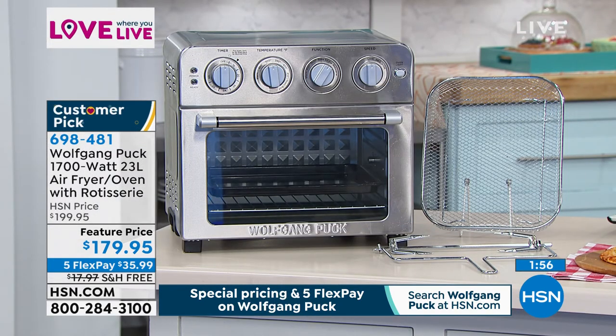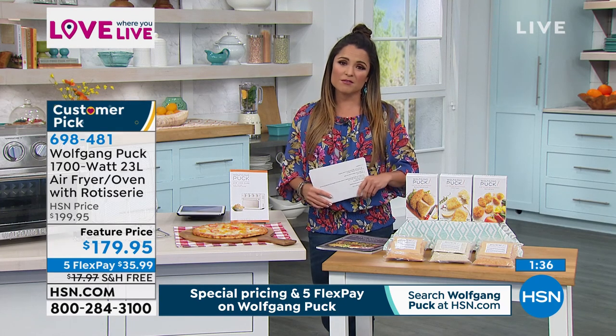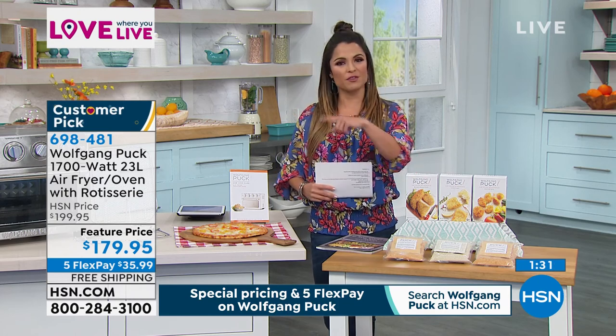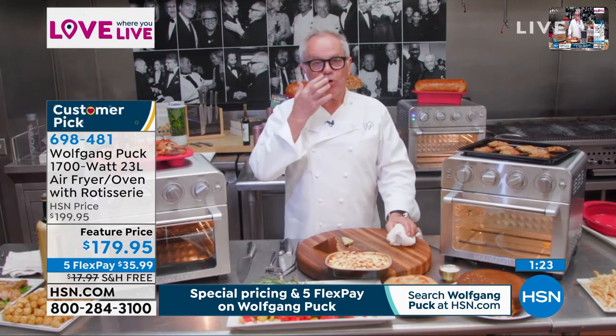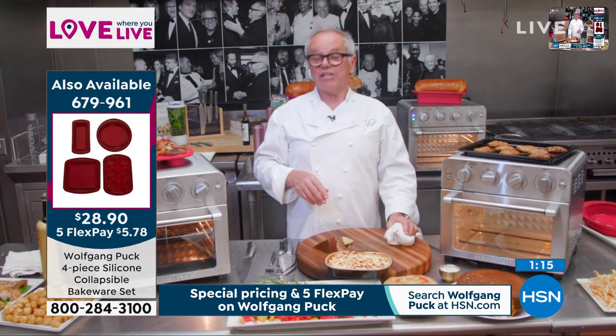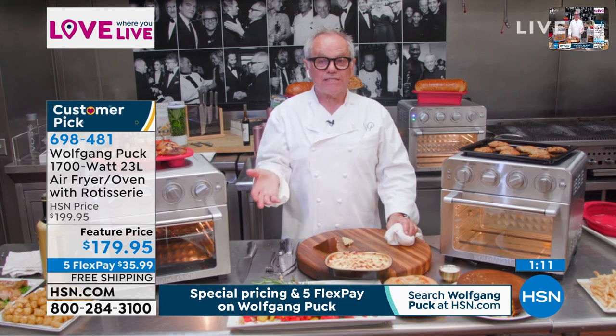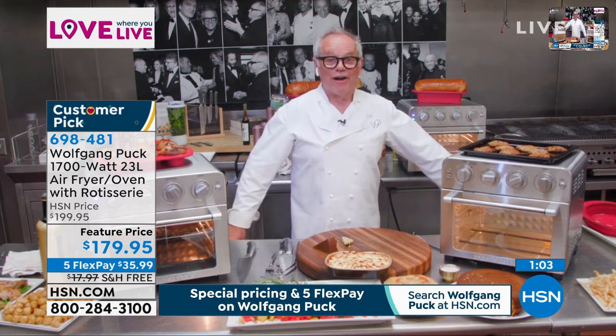It's a smart investment: does a lot, great quality, 90-day return policy, marked down from $199.95 with free shipping — another $18 in savings. Chef's favorite use? His 14-year-old son Oliver gets up at 1am, makes his own french fries from frozen, and Chef finds the evidence on the floor the next morning. At least the air in the kitchen stays clean!